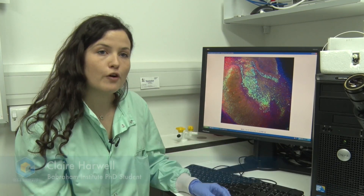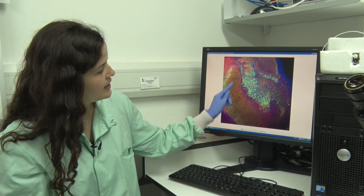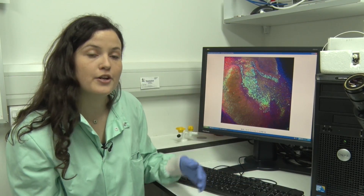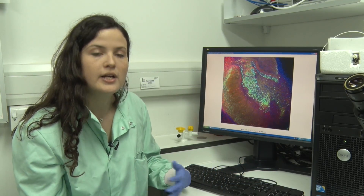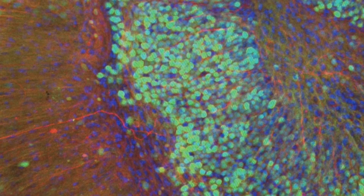So this image here is an image of the part of the brain, the hippocampus, responsible for memory, and you see it has a really lovely, pretty structure to it. So all the green cells here, they're nerve cells, so they're what is responsible for causing connections in the brain to allow us to form memories. So all of these cells here are essential for memory formation.